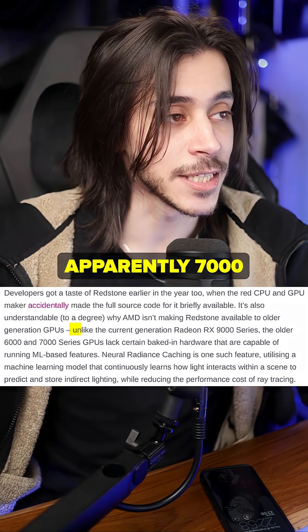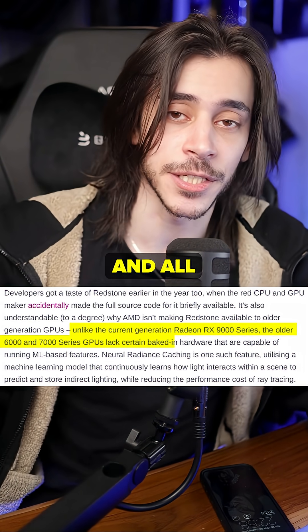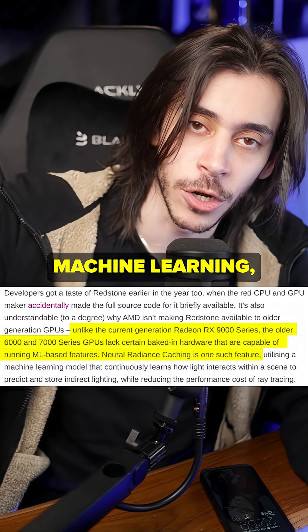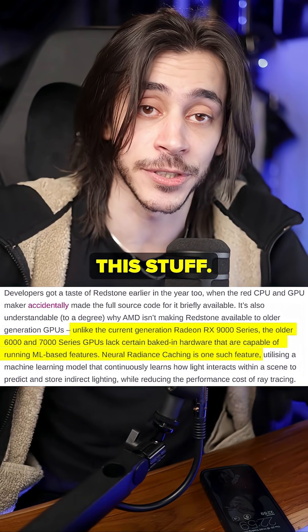AMD's reasoning behind this is apparently that 7000 series, 6000 series, and all the older hardware doesn't have the necessary hardware-level baked-in things to be able to do machine learning, which is apparently needed for this stuff.